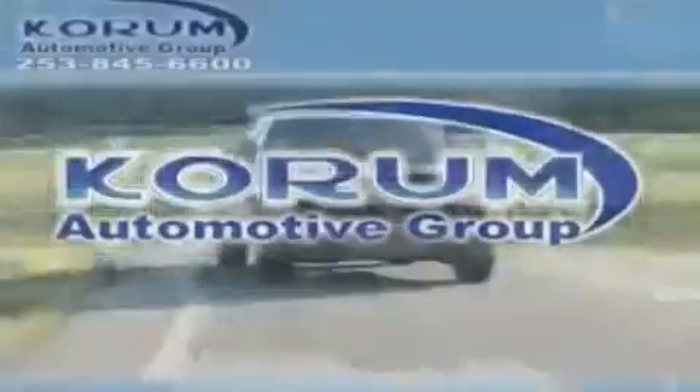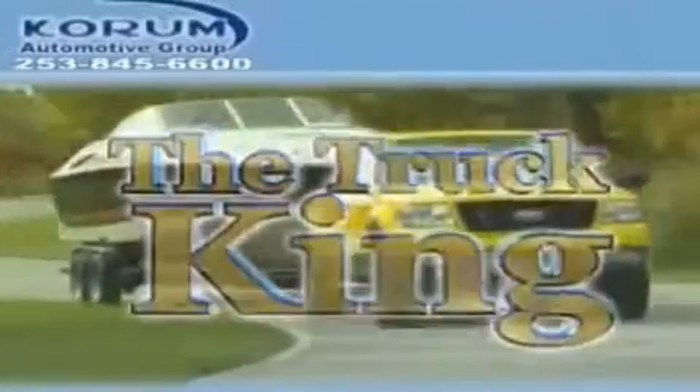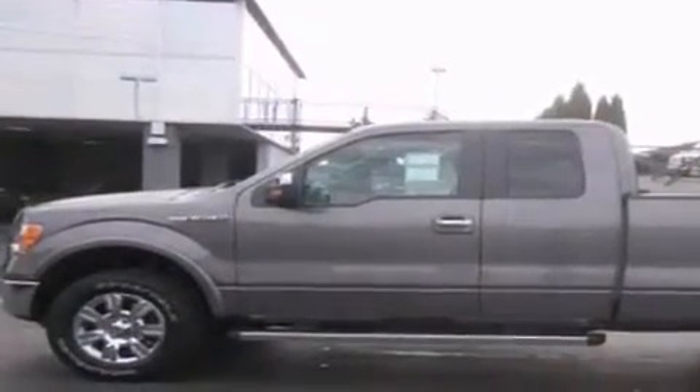Welcome to Coram Automotive Group. We are family owned and operated and have been taking care of our customers since 1956. This is a brand new 2011 Ford F-150. It has the power to move what you need and the look too.